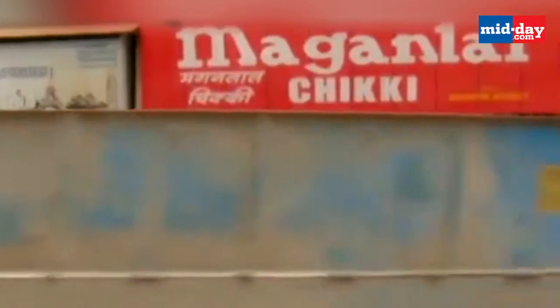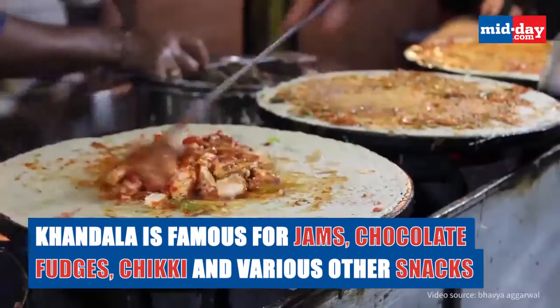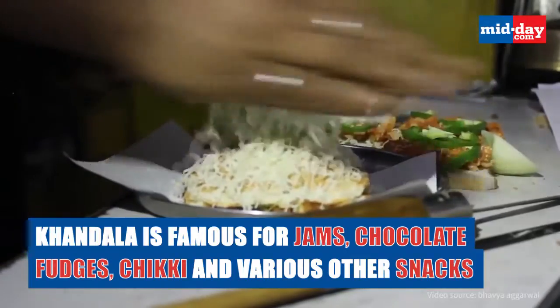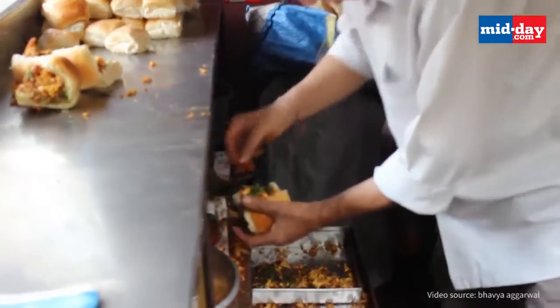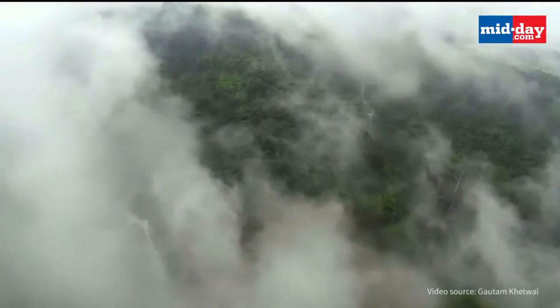Holidays are incomplete without shopping. Khandala is famous for jams, chocolate fudges, chiki and various other snacks which are a must buy during your visit here. So this weekend, refresh yourself with a trip to Khandala.